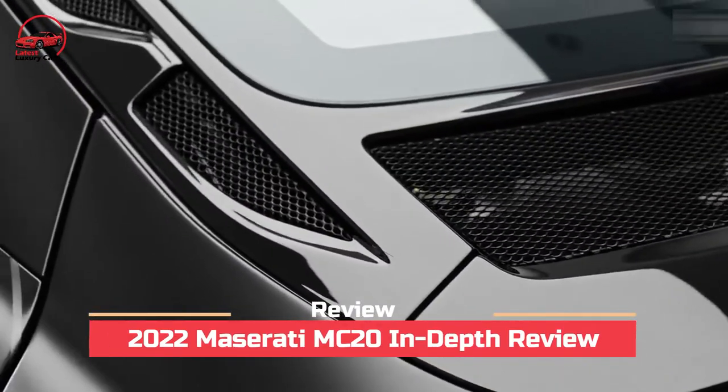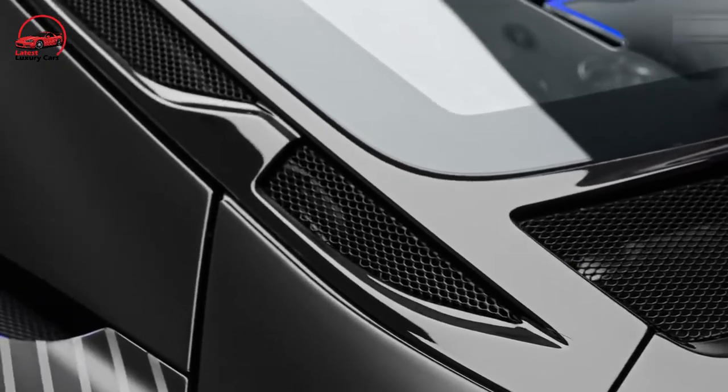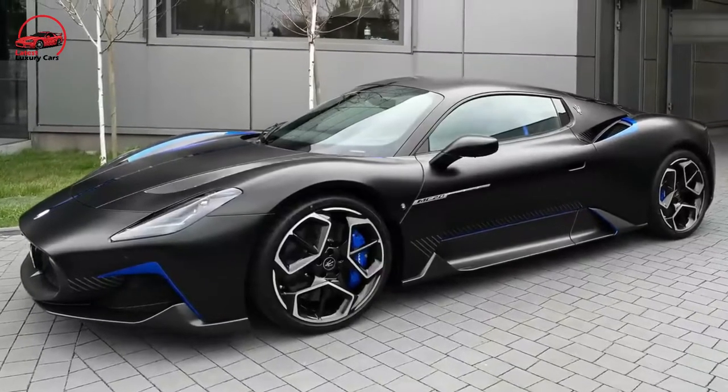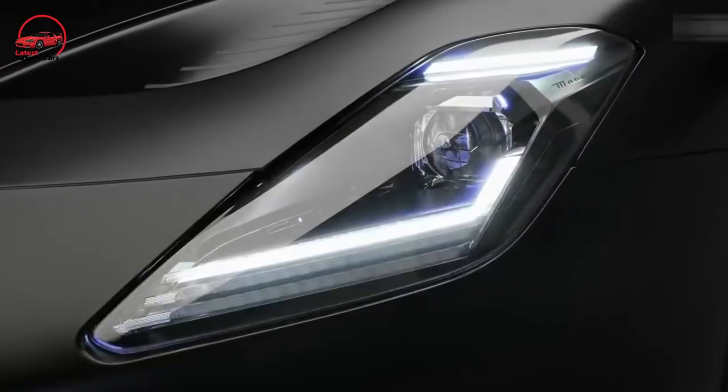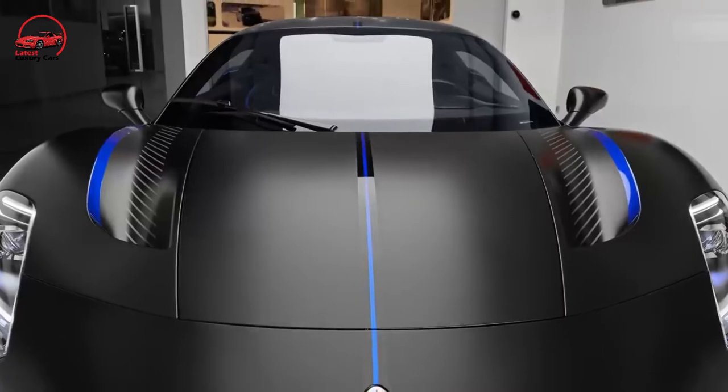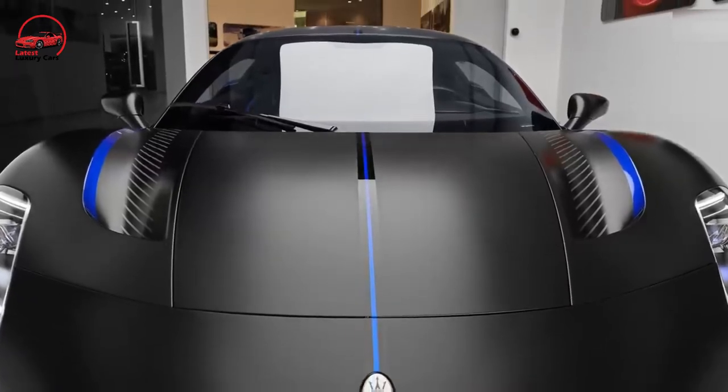2022 Maserati MC20 In-Depth Review. In today's video we are going to discuss the new 2022 Maserati MC20 in-depth, from interior to exterior, and every minute detail of every feature. So without any further ado, let's just dive into it.